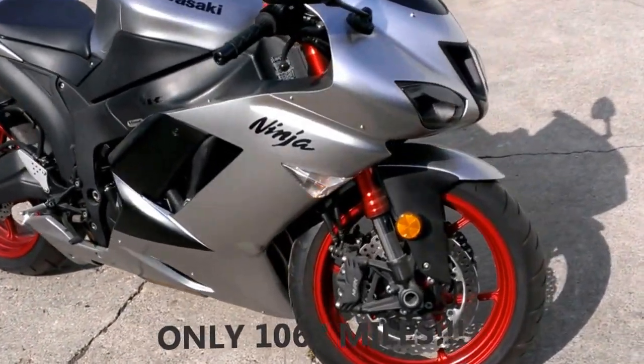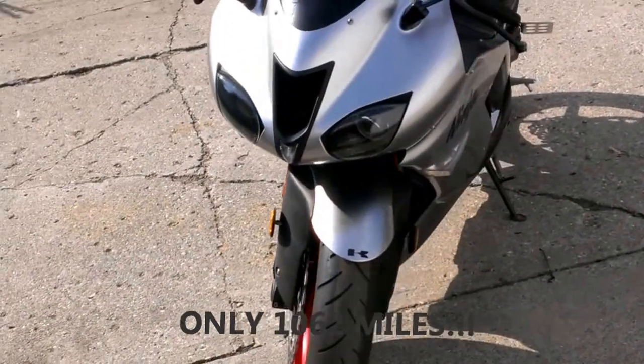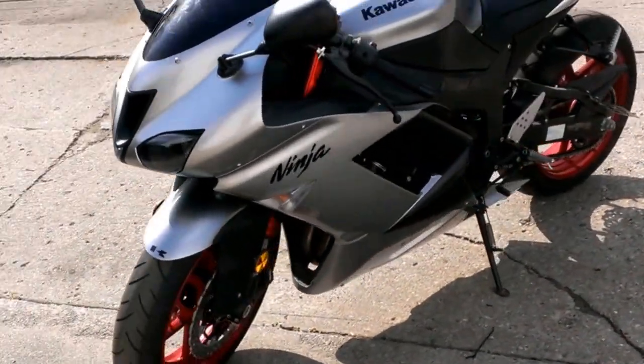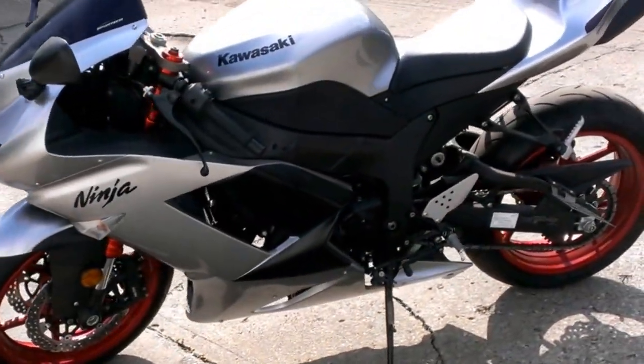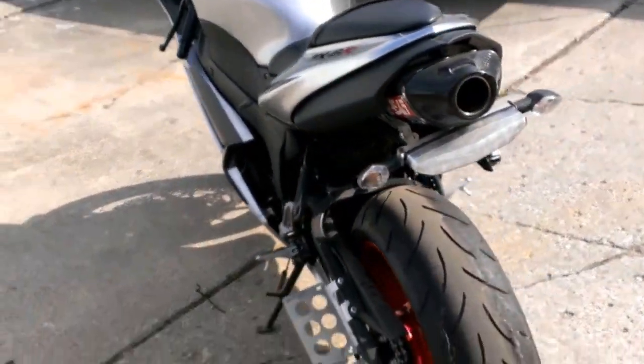We have a 2007 Kawasaki Ninja ZX-6R crotch rocket for sale with only 1,062 miles. You heard that right, just over 1,000 miles. This is a super sharp titanium paint in perfect condition — no dents, no dings, no scratches.